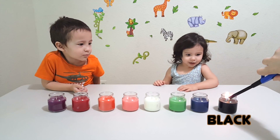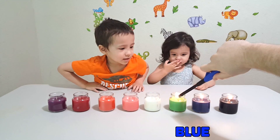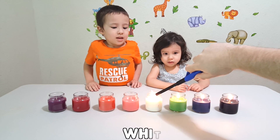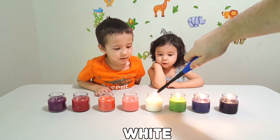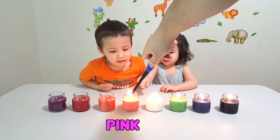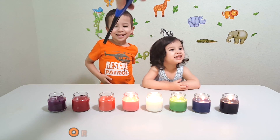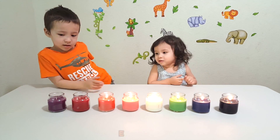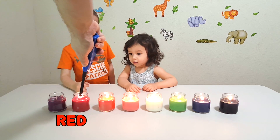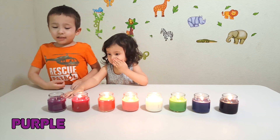This one's black. Whoa. Blue. Green, I see it's green. I see it's white. This one's white. This one's pink. This one's white. This one's orange. Watch your face. Last one. This one's purple.